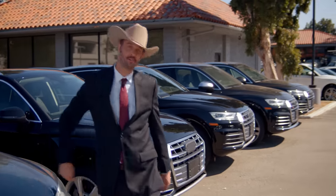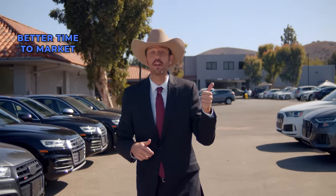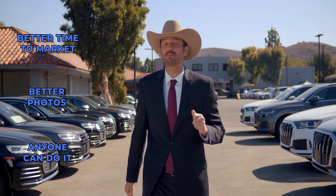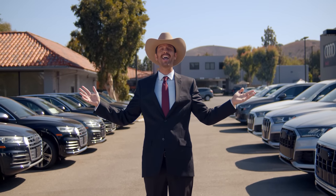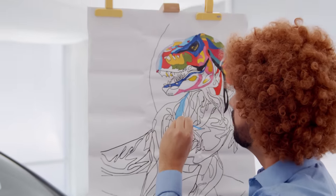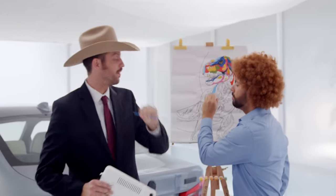Photo Assistant has the best photos and videos in the auto business, hands down. Better time to market, better photos — anyone can do it. Your customers have a better experience and you have total control of your merchandising. So the bottom line is, as long as your porter can paint by numbers, he can put the car in the lines.